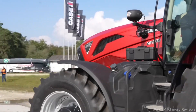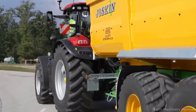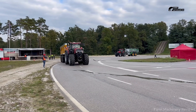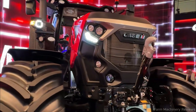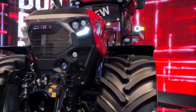As CEO Garrett Marks said, we are honored to be recognized by the Farm Machine of the Year jury. The Case IH Optum 440 is more than a winner. It is a symbol of the future — versatile, environmentally responsible, and equipped with intelligent systems that redefine what modern tractors can do. Power, intelligence, and precision. The Case IH Optum 440 isn't just a tractor. It is the evolution of farming. The future is in the field.